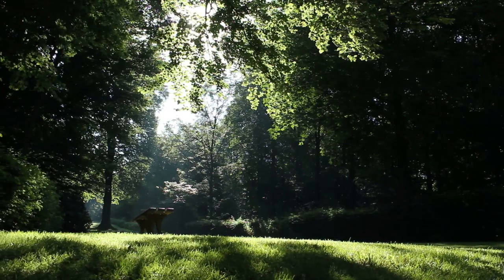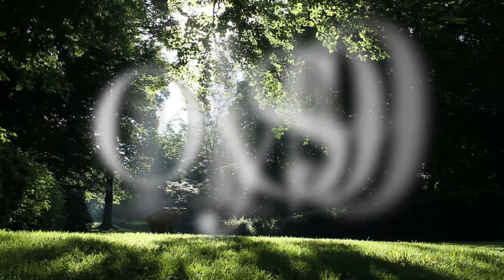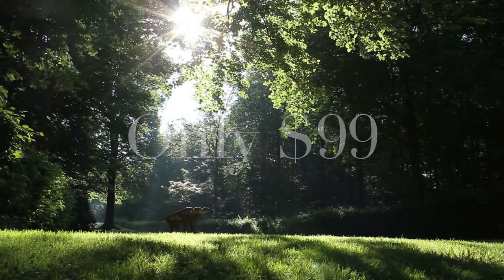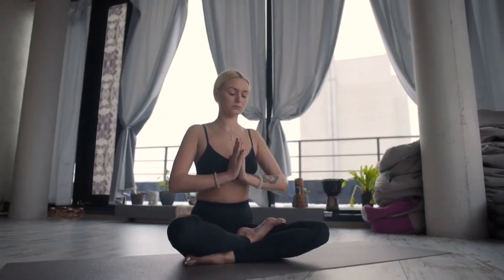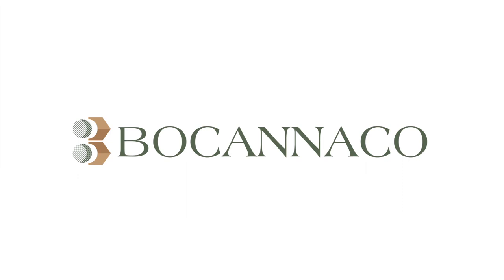For all of these amazing benefits, Becanico's hemp oil is only $99 per bottle. You won't find another product with the same purity and strength for anywhere close to that price. We've looked. Get with your local sales rep and try our one-of-a-kind product today.